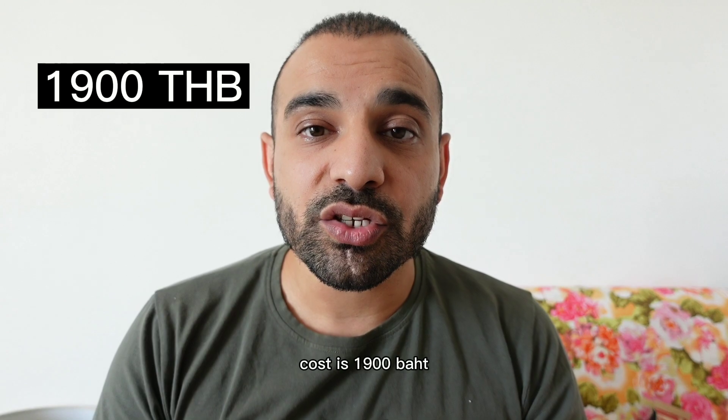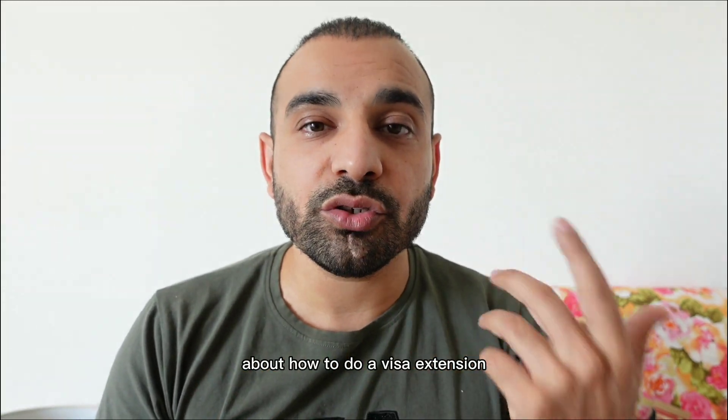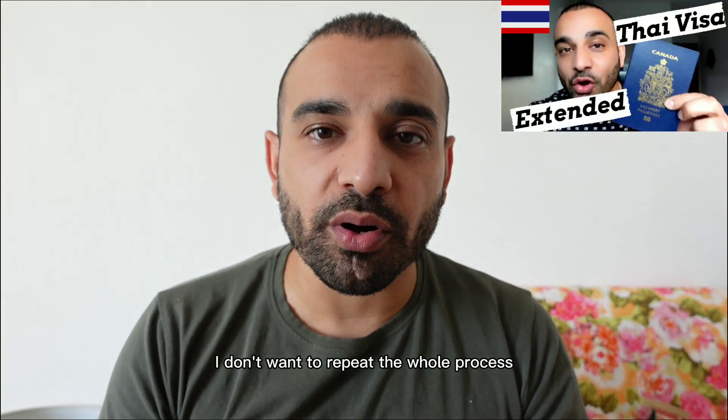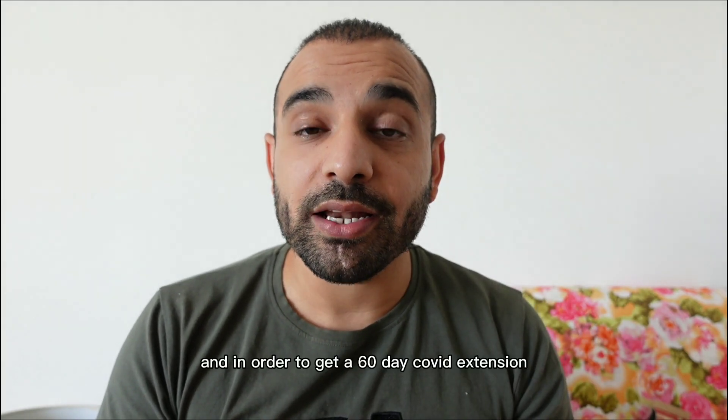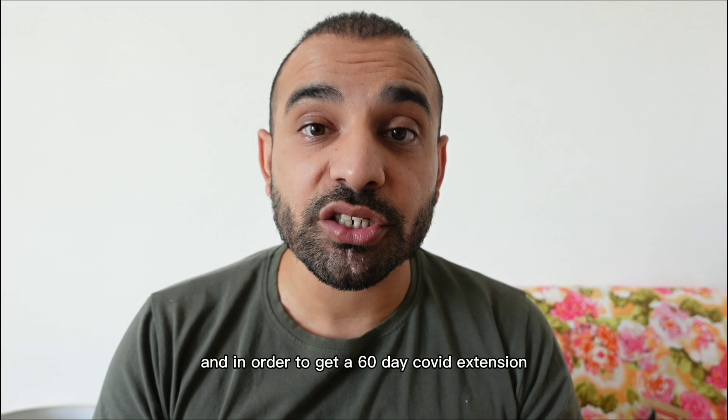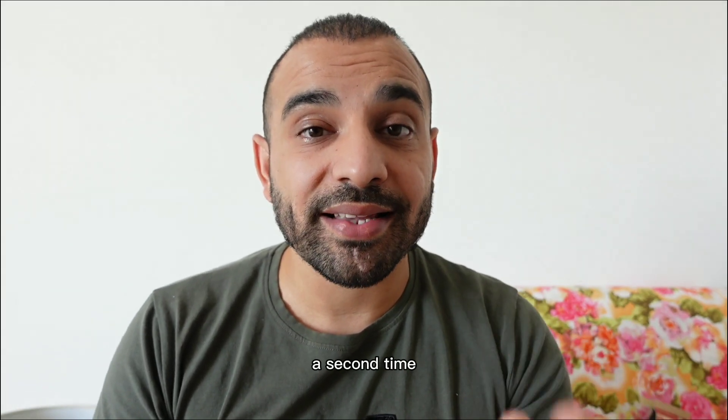The cost is 1,900 baht. Make sure you check out my video about how to do a visa extension — I don't want to repeat the whole process so check that video out. In order to get a 60-day COVID extension, you simply have to do the same thing a second time.